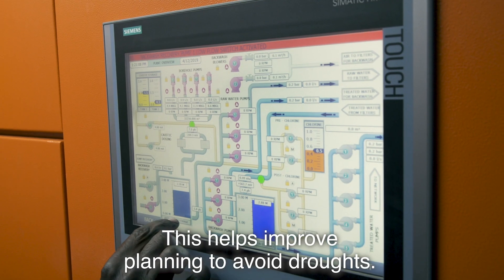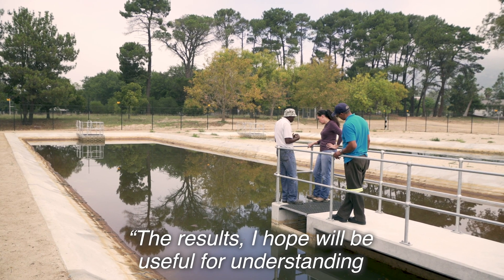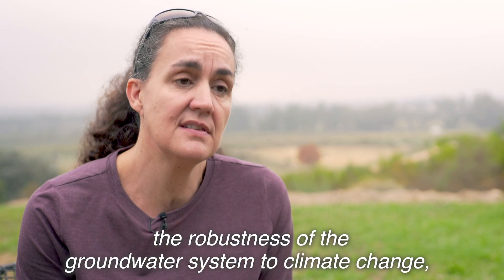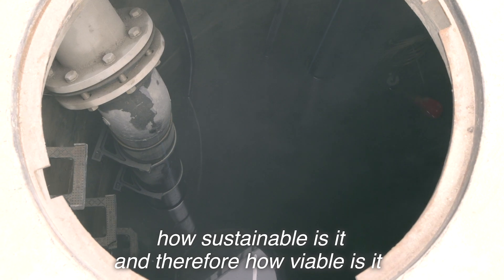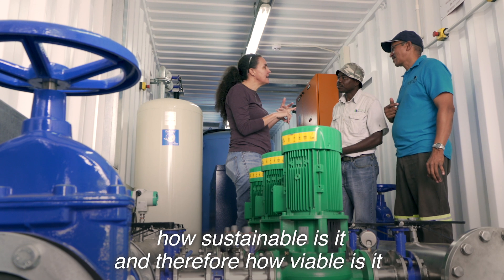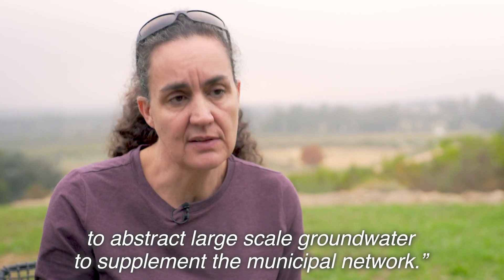This helps improve planning to avoid droughts. The results, I hope, will be useful for understanding the robustness of the groundwater system to climate change, how sustainable it is, and therefore how viable it is to abstract large-scale groundwater to supplement the municipal network.